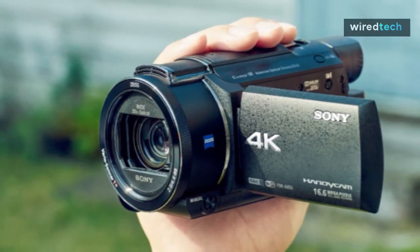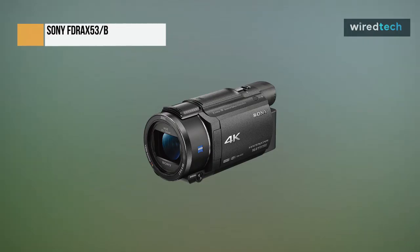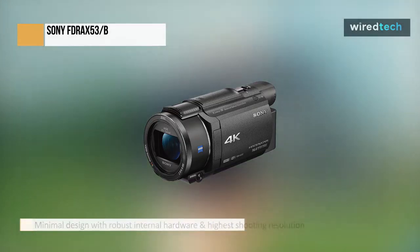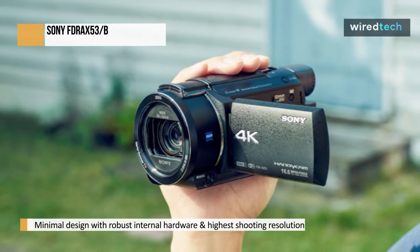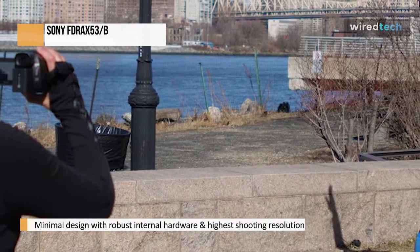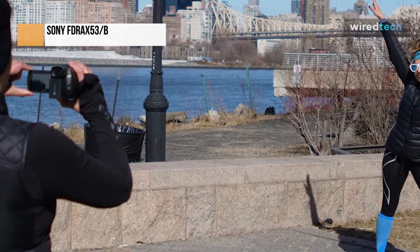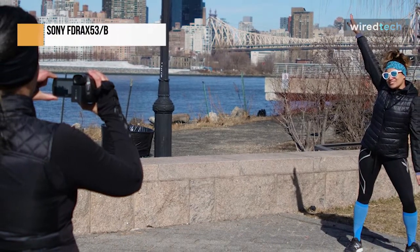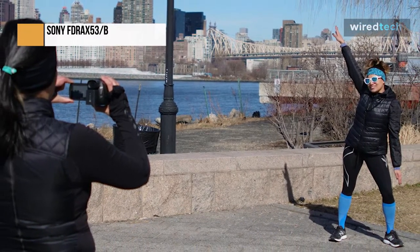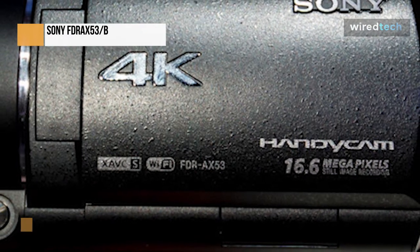The FDR-AX53 4K HD camcorder, a recently released replacement for the vintage FDR-AX33, will add to Sony's well-liked high-end 4K Handycam lineup. Only the most significant features of its predecessor — a relatively small design, robust internal hardware, and the highest shooting resolution — are carried over to this camcorder, which combines the most recent in shooting technology. Due to a mix of high-resolution output, a variety of mobility options, and an all-around extensive video shooting capability, the AX53 is a serious contender for this year's best camcorder.